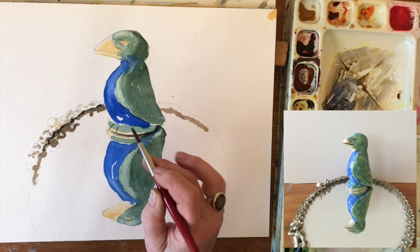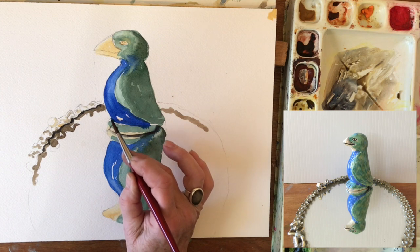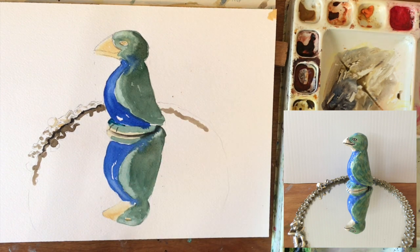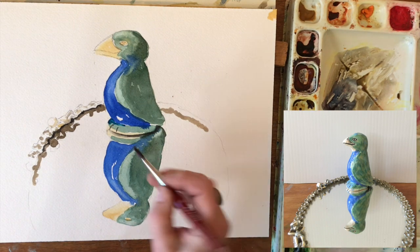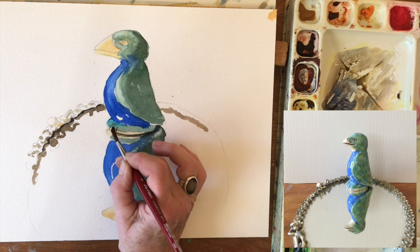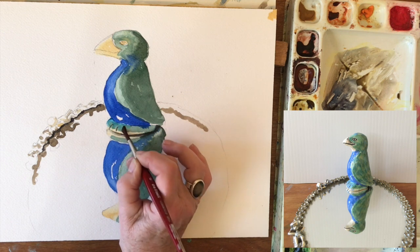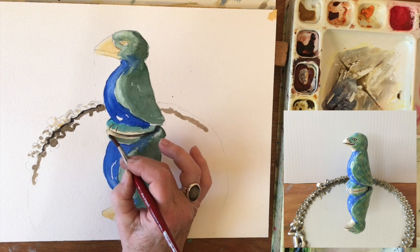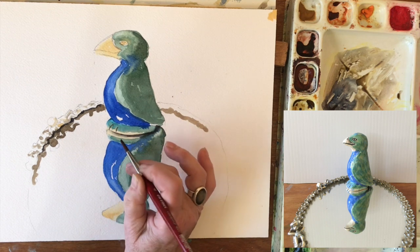Let's just get a little more turquoise-y blue right back in here. Careful about how dark you get it — that's too dark. I've rinsed my brush, dried my brush, and now I'm spreading it around a little bit. And then we just have a hint of that showing on this side.